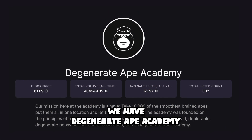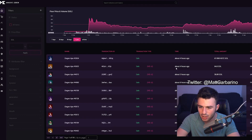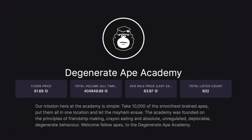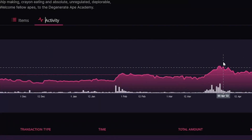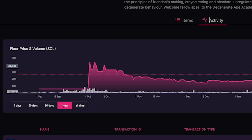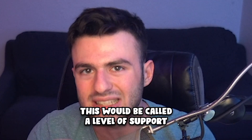Starting off with the first project: Gen Ape Academy. These guys have been around for a long time, and the activity is still pretty good with a decent amount of people buying per day. They're kind of an expensive project so volume is lower, but only 802 listed out of 10,000 — that's still pretty good. Looking at the graph, they surged up to a floor of around 93–94 Solana back in early April, then headed down since. Through all of February and March, Gen Ape Academy sat around the price it is now.